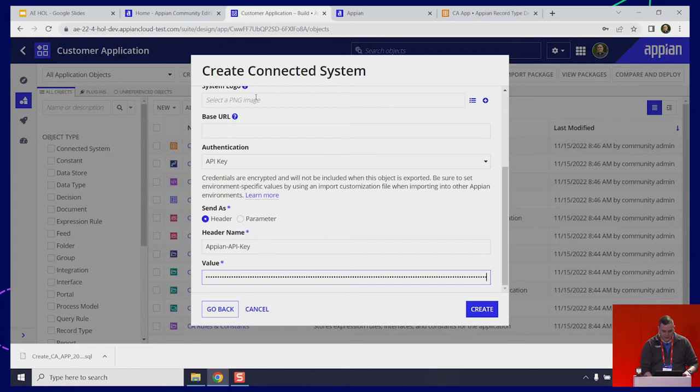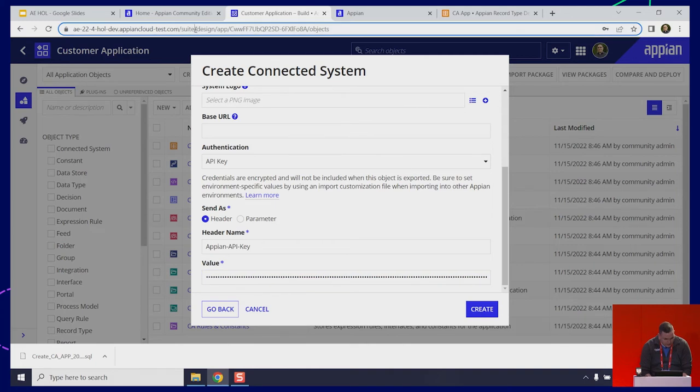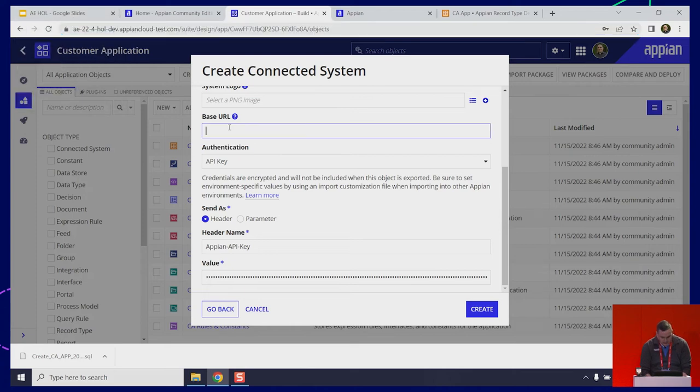One last thing is we need to provide a base URL — where is this system going to connect to? I'll go to the top, grab my system's URL. I'm going to start around where it says 'suite' so I have to type less. Copy it and paste it in here. Since we're connecting to an API on the Appian platform, we're going to go web-api — and I'll add the slash here as well so I don't have to remember to add it when creating integrations. So we have our base URL, we have our API key, we can achieve an authenticated connection. I'm going to create that.